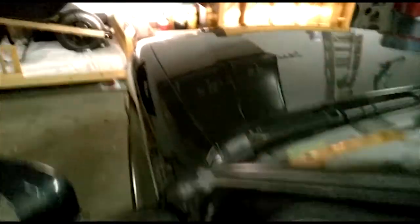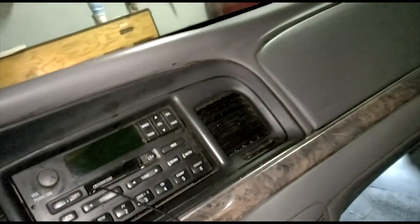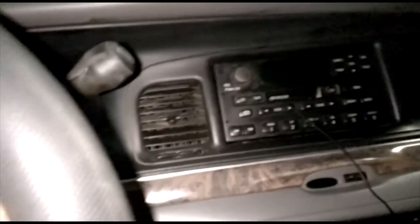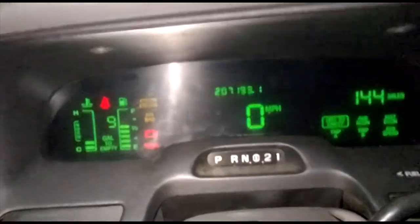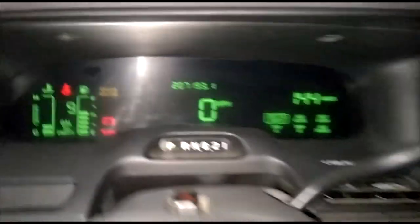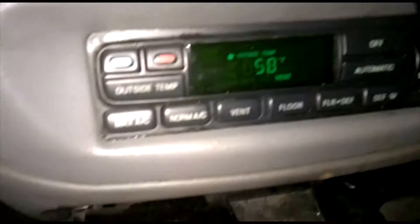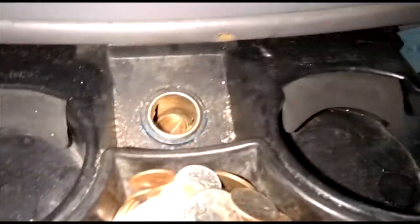Figured I'd do a little bit of a car vlog. 1999 Grand Victoria LX, 207,000 miles on the clock, 4.6 liter V8, digital gauges, climate control, and a lot of change in the cup holders — pennies in the cigar lighter.